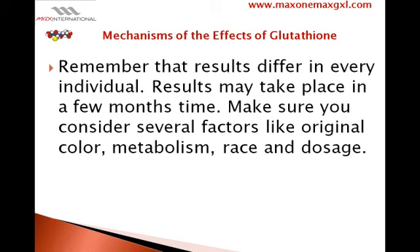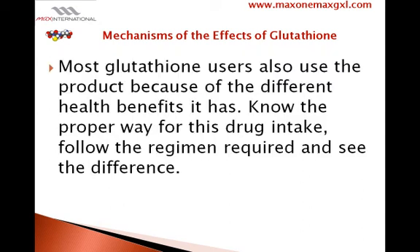Remember that results differ in every individual. Results may take place in a few months' time. Make sure you consider several factors like original skin color, metabolism, race, and dosage. Most glutathione users also use the product because of the different health benefits it has.